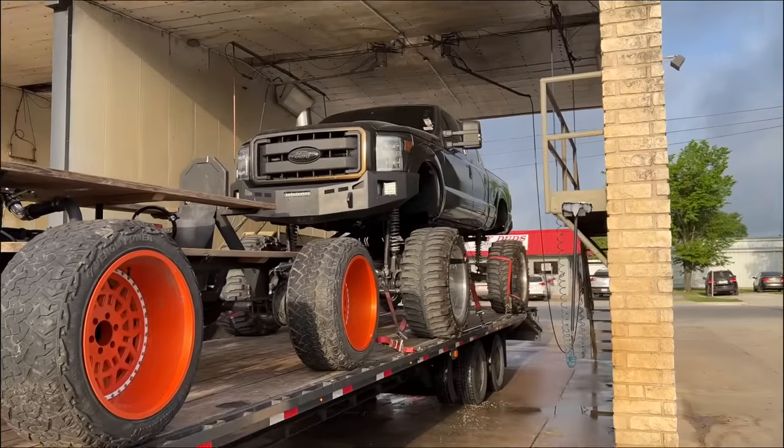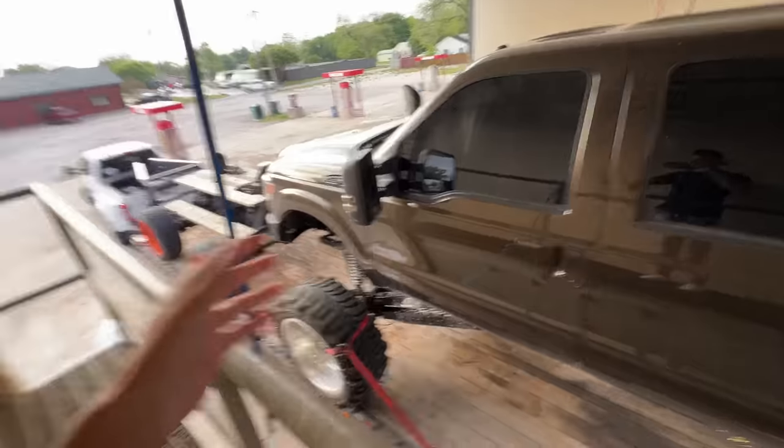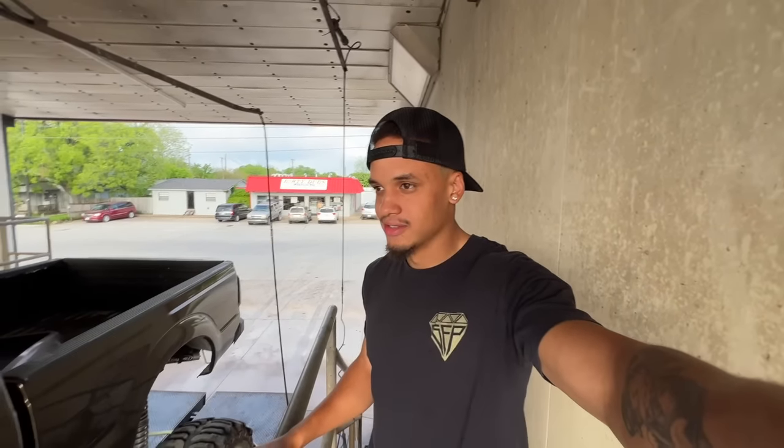Texas, you outdid yourself again. This is probably one of the coolest car washes I've ever seen — welcome to the truck wash where you can bring your SEMA truck on a trailer. They have a catwalk so I can wash Cardi B while she's still on the trailer. Saves so much time. Thank you, Texas.